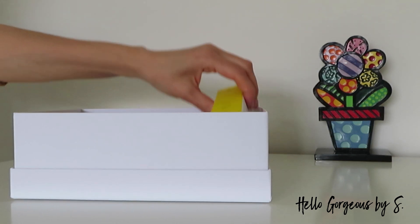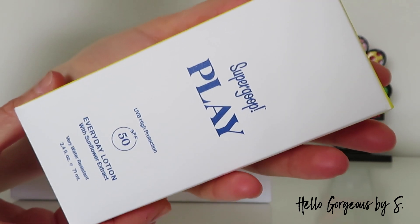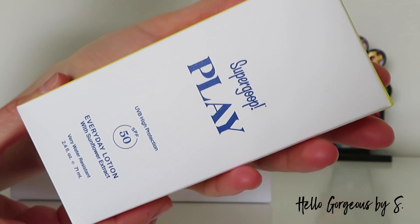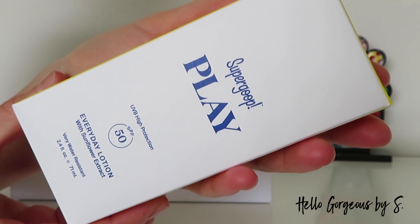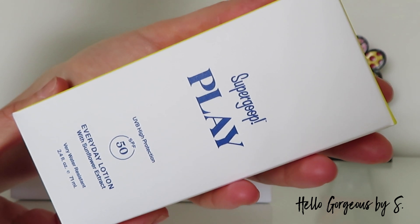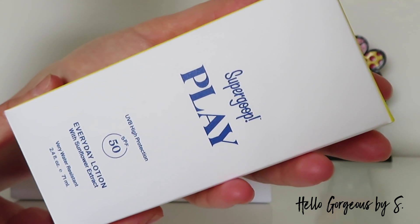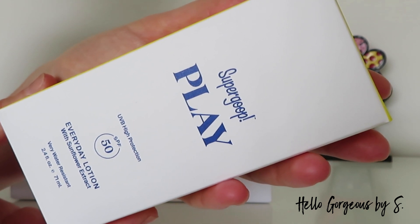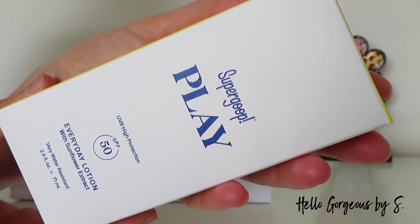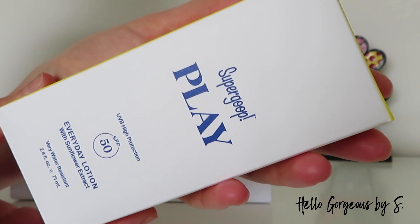The last product from the box is from Supergoop — Play Everyday Lotion with SPF 50 and Sunflower Extract. It's for all skin types, water resistant, and non-comedogenic. It provides broad spectrum sun protection for face and body, with an antioxidant complex made of sunflower, rosemary, and rice extracts.